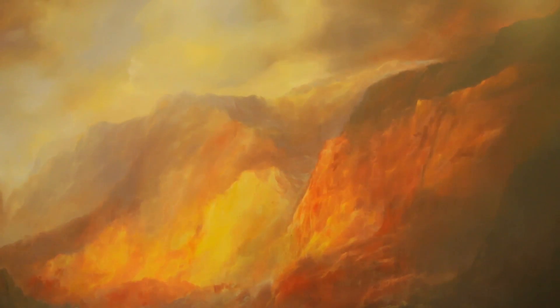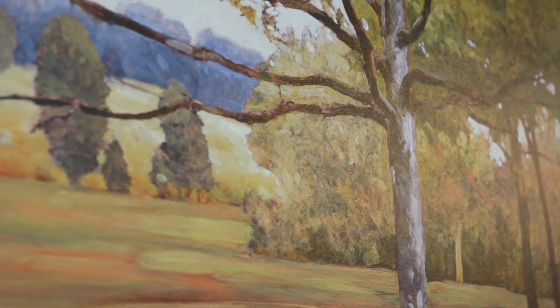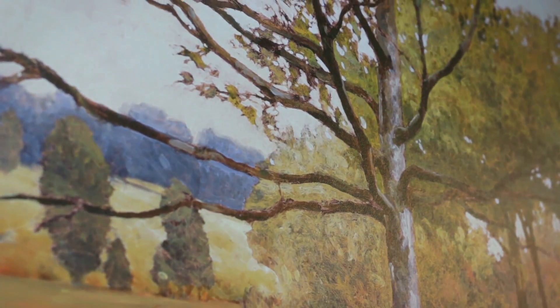We know that color can increase appetite, it can stimulate the mind, it can calm people — so the artwork has a benefit beyond just being pretty color on the wall.